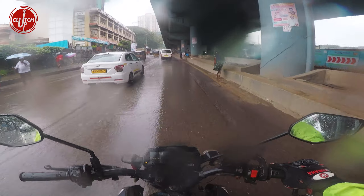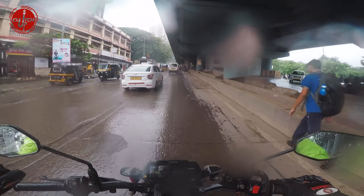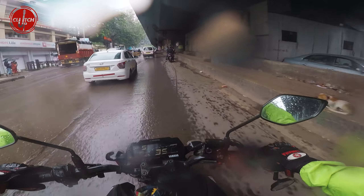The overall stance is a relaxed riding posture. It's not a bike that you take out and rush through corners — there is nothing like that.